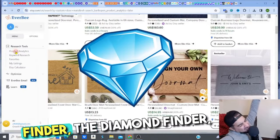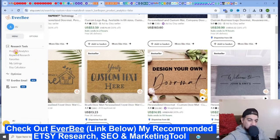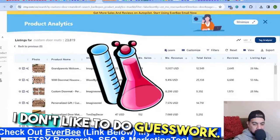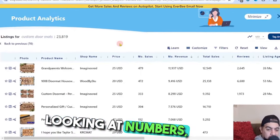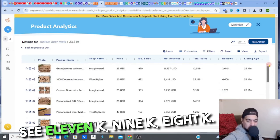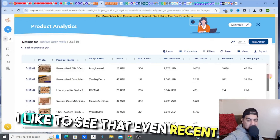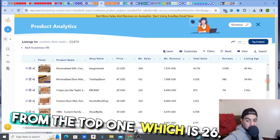As usual, I'm going to my nugget finder — Everbee, the diamond finder. Check it out, free access, try it out. I like to do research and science, not guesswork. When I start scanning and looking at numbers, it's great to see healthy numbers. Looking across the results I can see 11k, 9k, 8k, 7k, 6k in sales — and what else I like to see is that even recent listings are doing well.